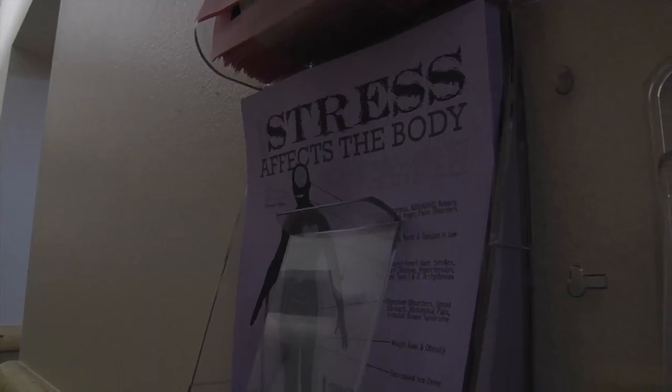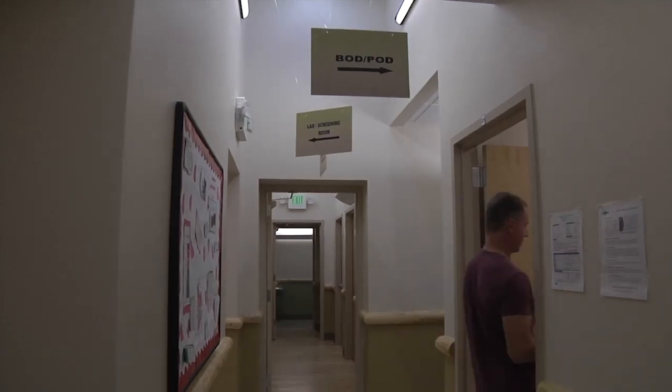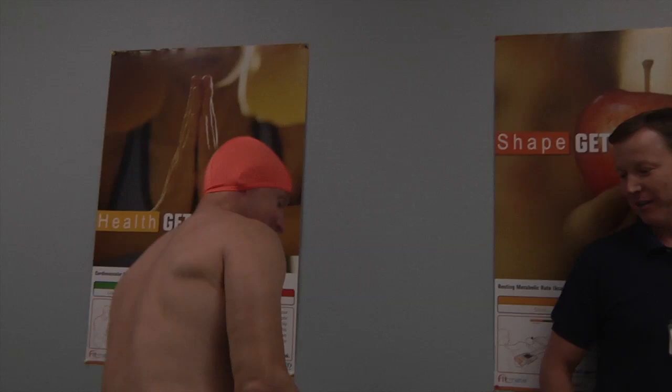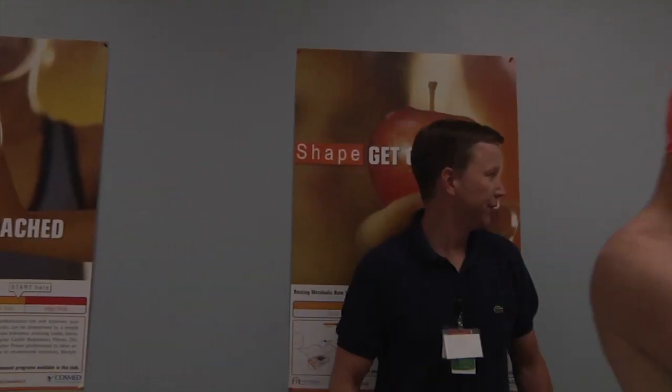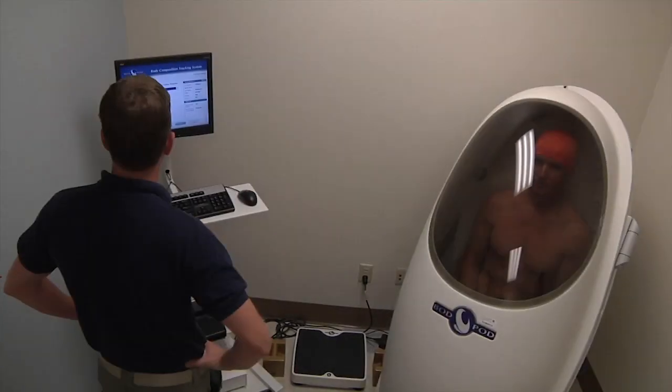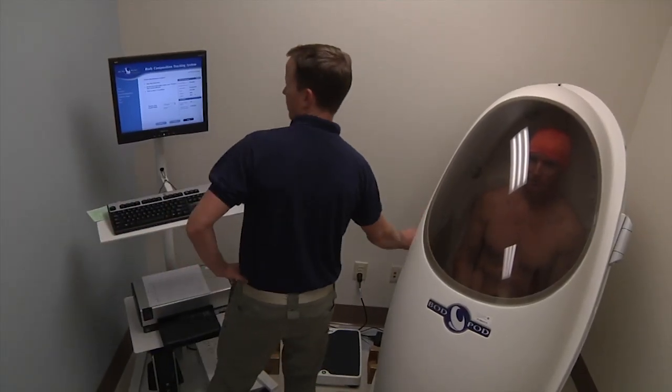Between the tests, I had my body fat percentage checked with the Bod Pod. Through air displacement technology, it's the gold standard of body composition determination. Moment of truth. It's a very accurate test and the soldier can use the results as a baseline for where his goals are going to be.